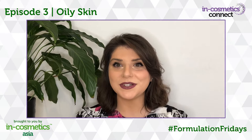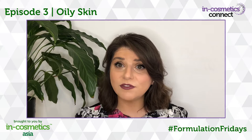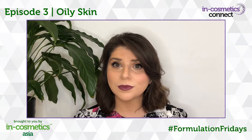Welcome to Episode 3 of our Formulation Friday series and today we're going to talk about oily skin. Oily skin can vary from person to person. People who suffer with oily skin have reported feelings of stress and low self-esteem. When skin is oily, facial pores look larger and skin may seem greasy and unclean. Oily skin occurs when the skin secretes excess sebum. Sebum is produced by the sebaceous glands in the dermis layer of the skin.